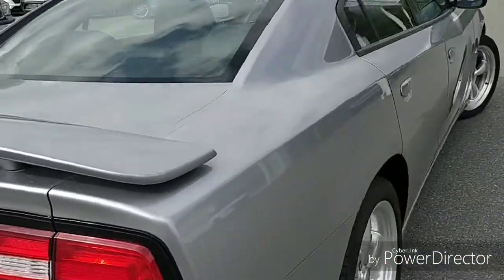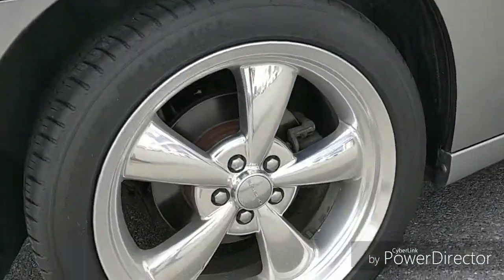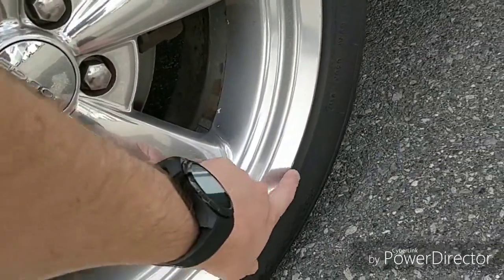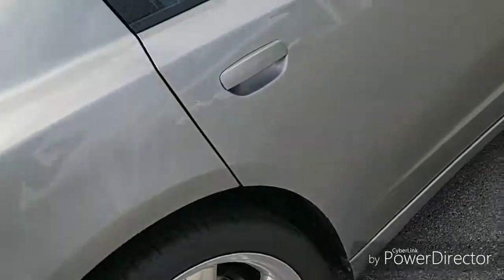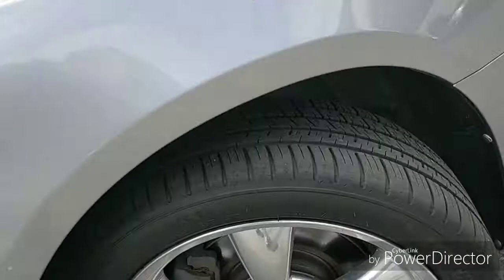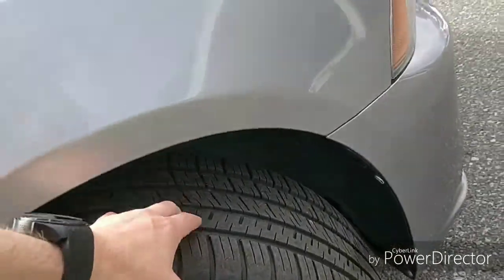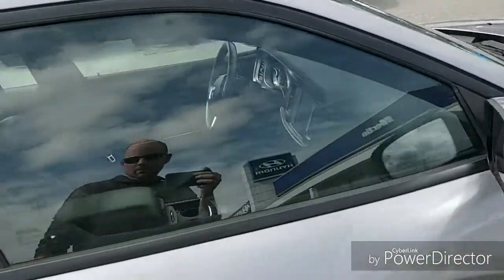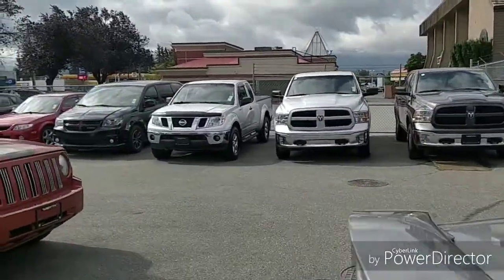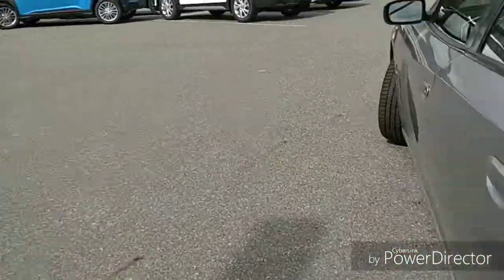This rim looks pretty good — there's a tiny little bit of curbing, nothing major. This side looks really good, mirrors are good, no curbing on the front wheel at all. Of course this one also has the sunroof. Let's jump inside and have a look at the back seat first.